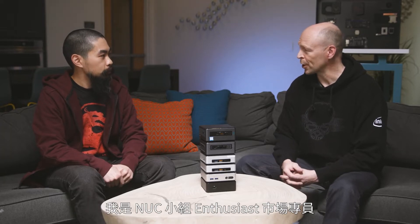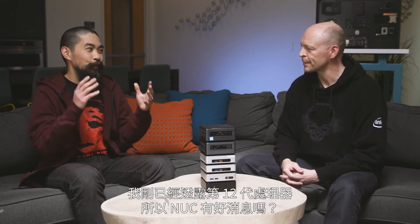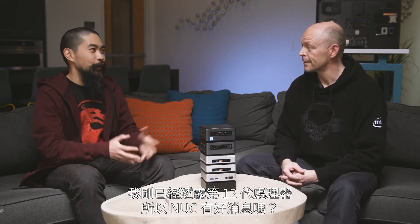But today we're talking about NUC, and joining me is Justin Whitney. Thanks for joining me — tell me what you do at Intel. I'm the enthusiast market segment lead for the NUC group. So as I teased, 12th Gen and NUC — we've got some news to share today.